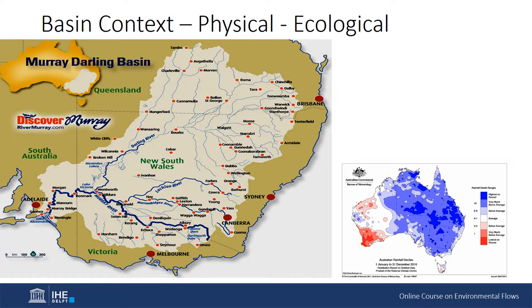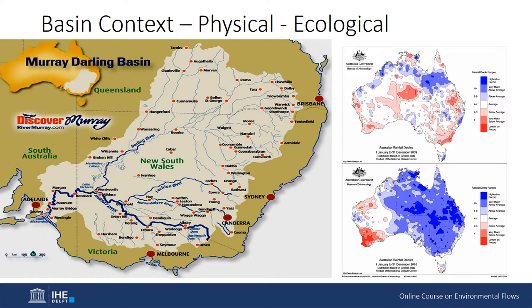Basin context — physical and ecological. The Murray-Darling Basin is large, covering over one million square kilometres, approximately 14% of the total area of mainland Australia. It is one of the most variable river basins in the world for both rainfall and runoff. Droughts and floods, often following each other, are a common attribute of the basin.